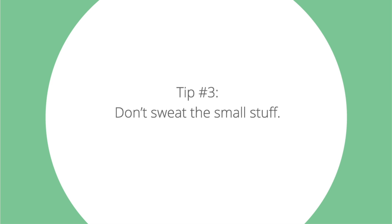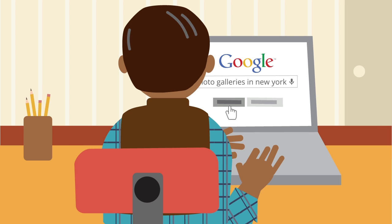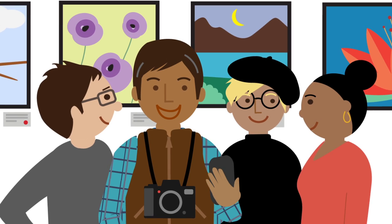Tip number three: don't sweat the small stuff. Keep in mind that Google ignores things like capitalization, spelling, and punctuation, so don't get bogged down with those details. These three tips should have you creating better searches in no time, and remember — don't be afraid to experiment.